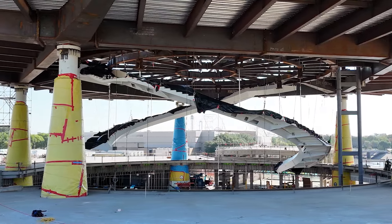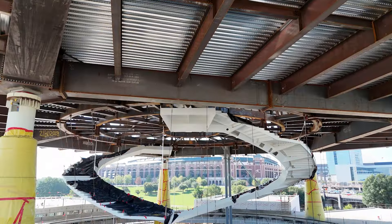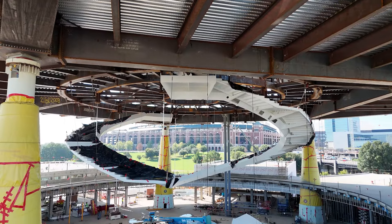Gentlemen, great to be with you. Thank you for your time. I'm really curious to hear your thoughts on this design. The design is this amazing spiral concept — what does that mean to you?